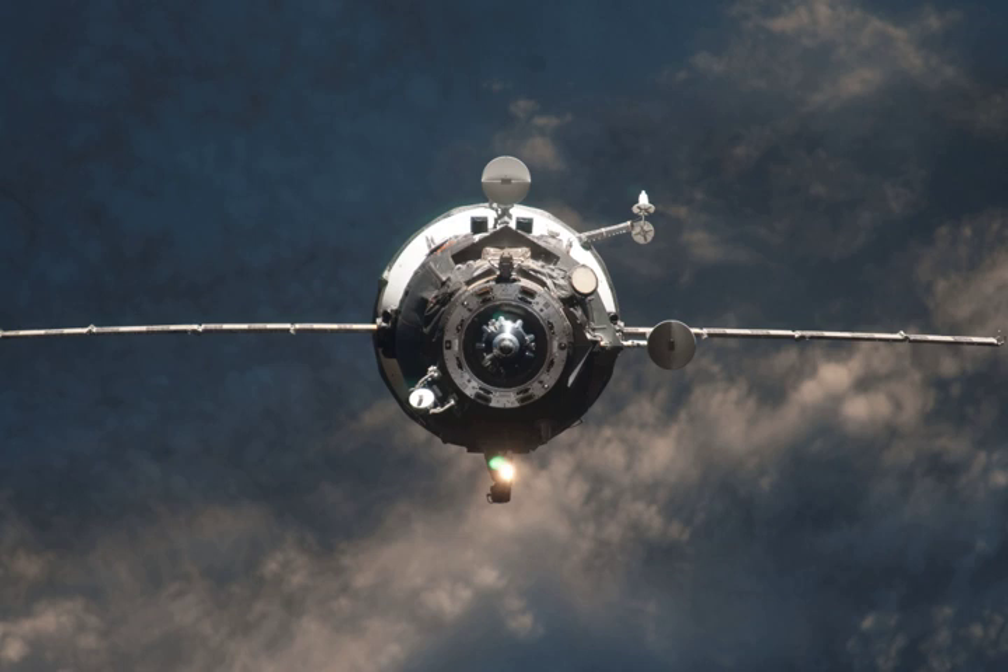Progress M-14M was launched at 23:06 UTC on 25 January 2012. It was launched from Site 1/5 at the Baikonur Cosmodrome by a Soyuz-U carrier rocket.